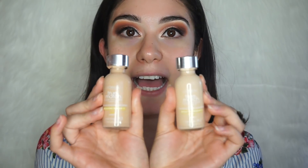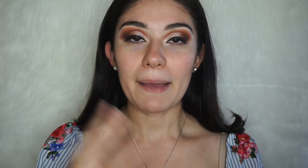For foundation, I always recommend to my clients the L'Oreal True Match Super Blendable Foundation. It's a drugstore foundation with full coverage — perfect for prom night. I'm using two shades, W3 and W2, mixing them together to get the perfect shade for my skin tone.